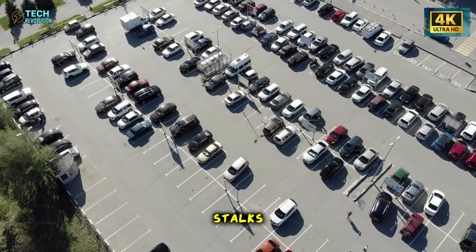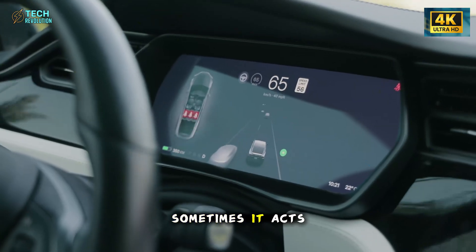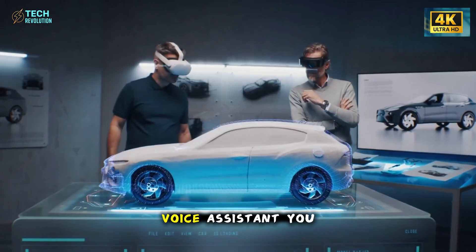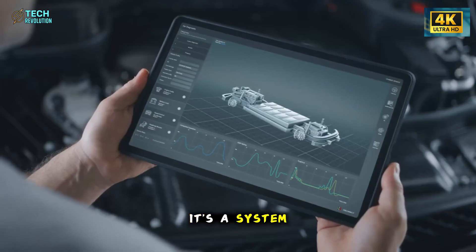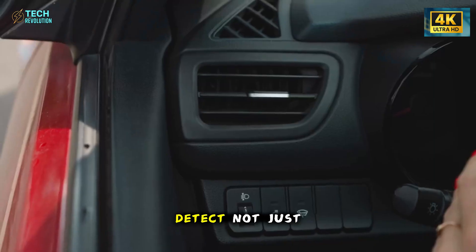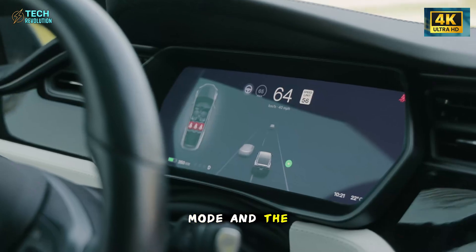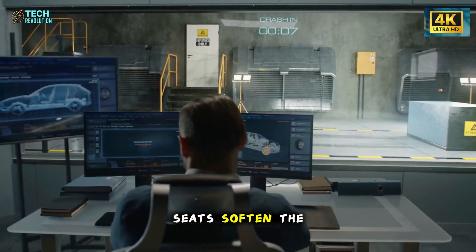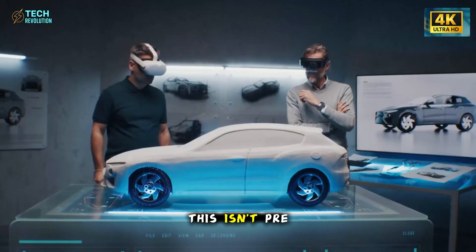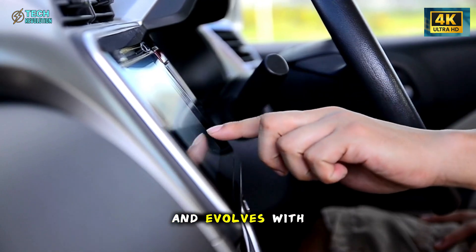No buttons, no stalks, no clutter. Instead, the interface listens, understands, and sometimes acts before you do. The real breakthrough is Tesla's new voice AI. This isn't the voice assistant you yell at when your phone gets confused. It's a system trained on billions of real-world voice samples from Tesla owners around the world, fine-tuned to detect not just what you say, but what you mean. Tell it 'set road trip mode' and the cabin quietly transforms — seats soften, the temperature drops, and the audio shifts into immersive mode for long-haul comfort. This isn't pre-programmed automation. It's genuine intuition. A car that learns your habits and evolves with every drive.